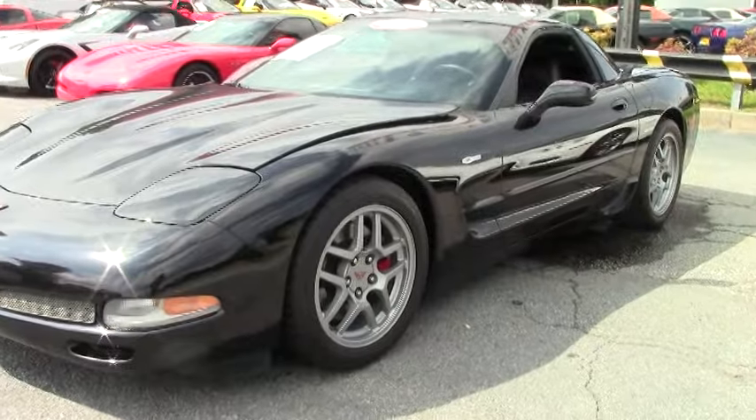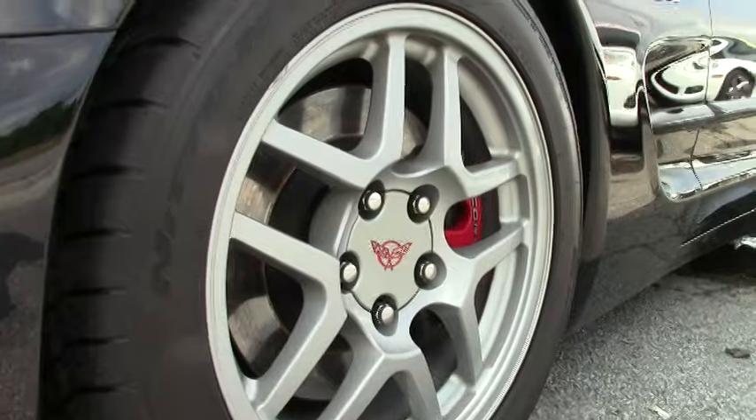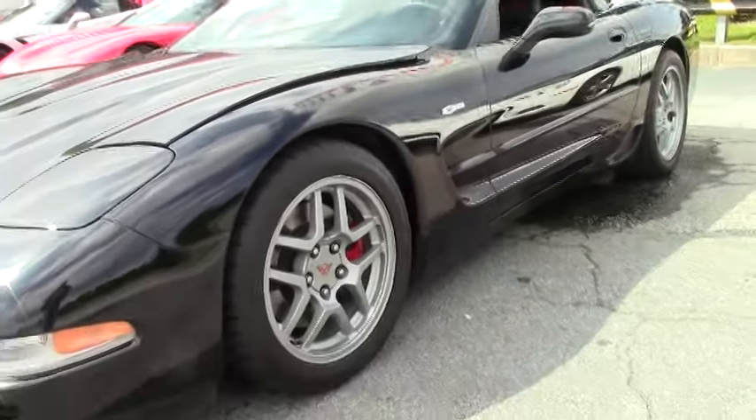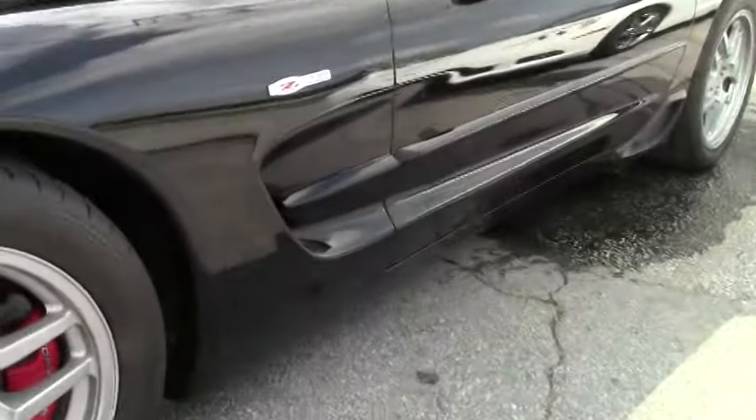If you have any questions about this Corvette or any Corvettes, email me direct at david@buyavet.net, or you can call me at 404-944-7300.